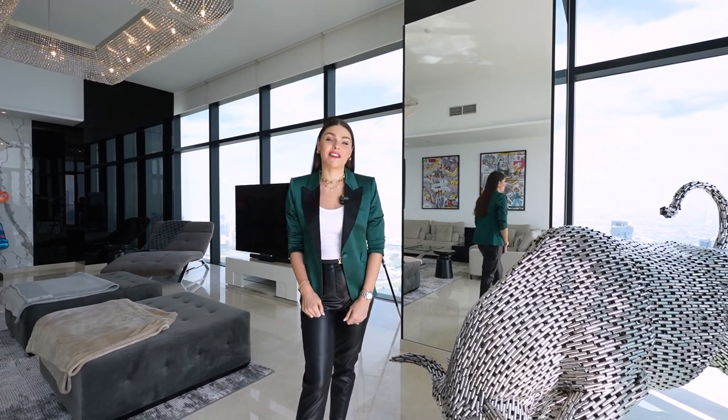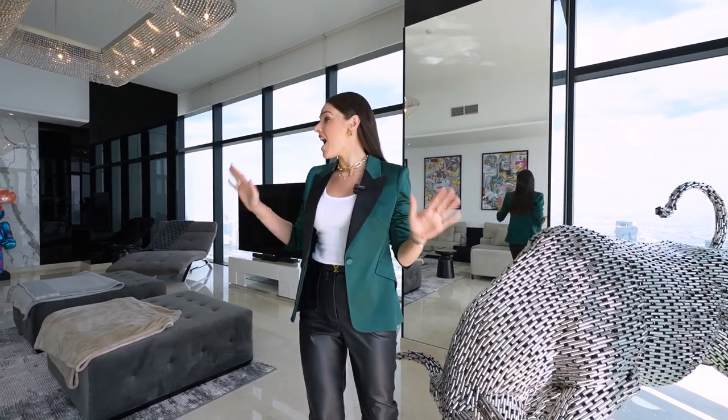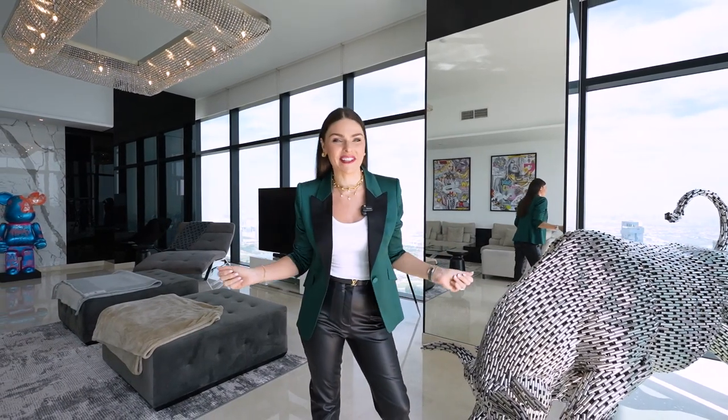They say size isn't everything. Well, in the case of this half-floor penthouse of 5,800 square feet, it certainly is. Let me show you around this magnificent penthouse in the best development of Dubai Marina, Marina Gate.